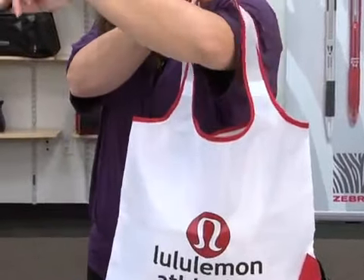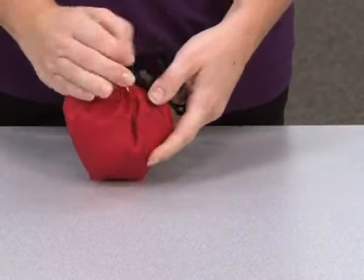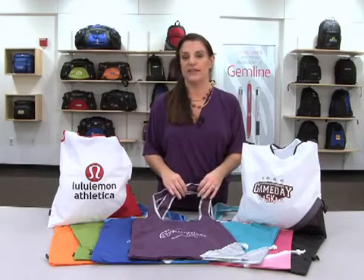18 inch shoulder straps and folds into a carrying pouch with a drawstring closure when not in use. This tote would be perfect for a gift with purchase or any fundraising event.